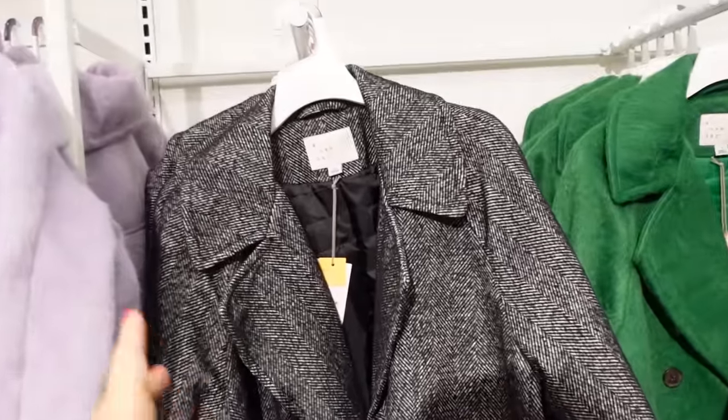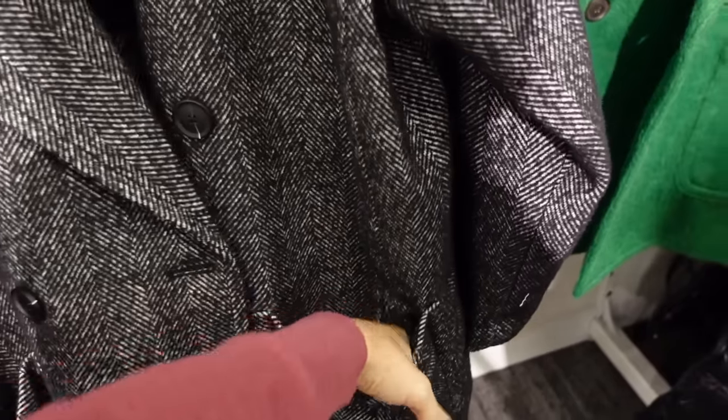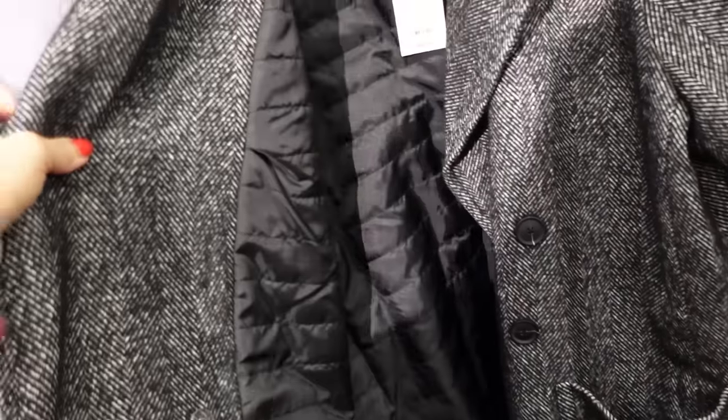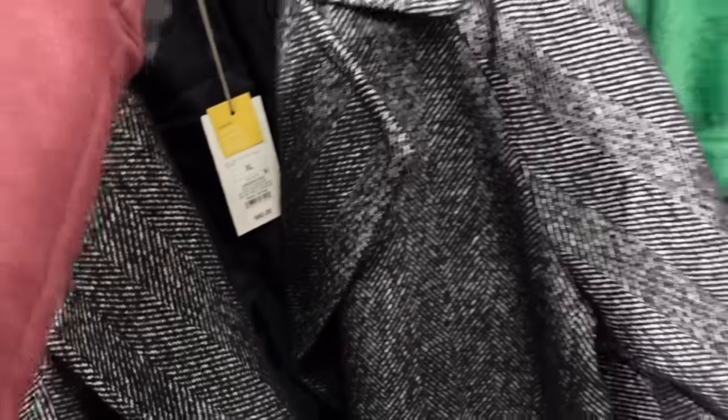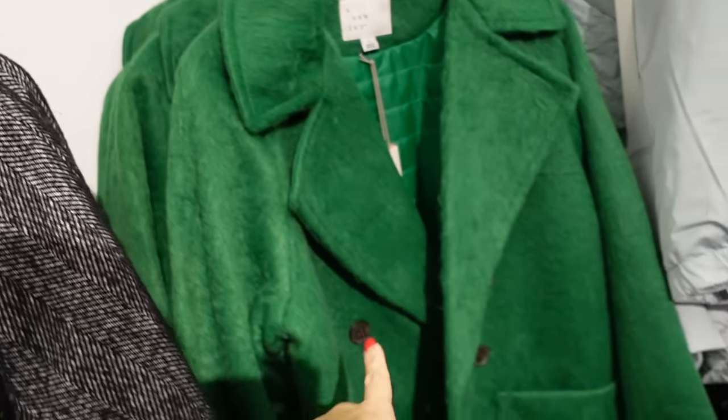Peace style coats from A New Day — these have that oversized collar lapel, the double breasted buttons, two front pockets, relaxed fit through the rest, completely lined. This warm one feels like it has really good weight, in the herringbone black and white. Also comes in this green.